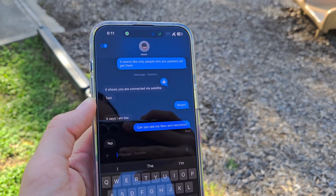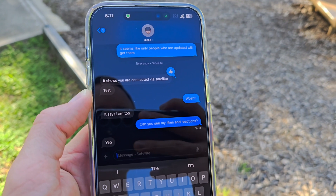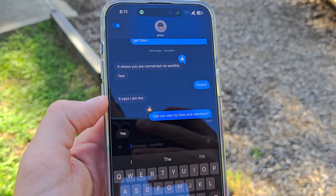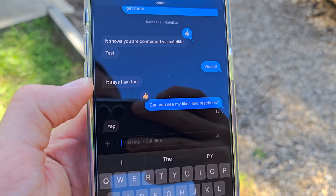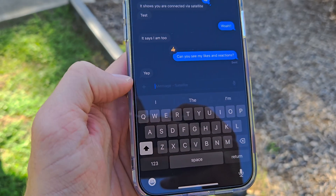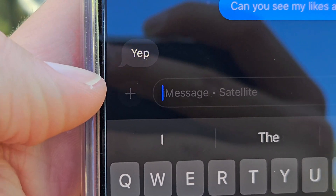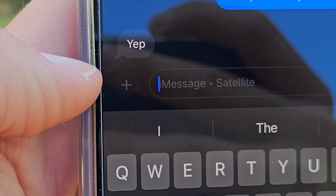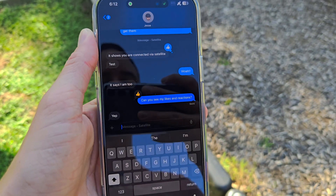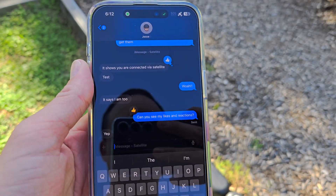Just one more update: it looks like this friend I was texting can see my reactions, which is awesome. So like they said in the keynote, tap backs are supported — he just dropped a thumbs up and I can see that as well. Group texting, MMS, and images are not supported because this is pretty low bandwidth. It has to be limited to just messages.